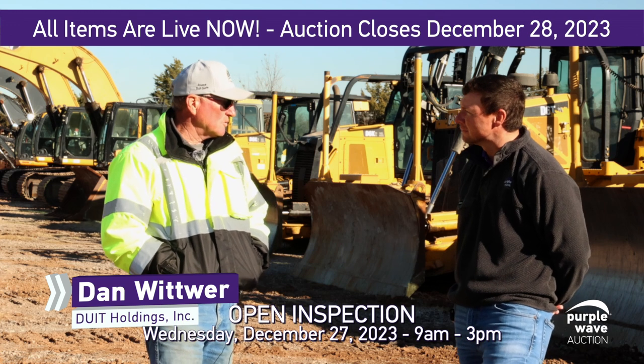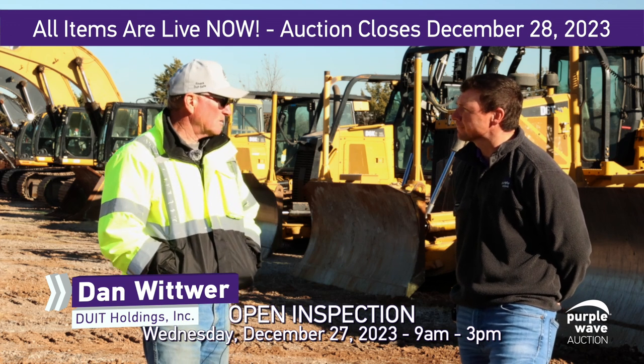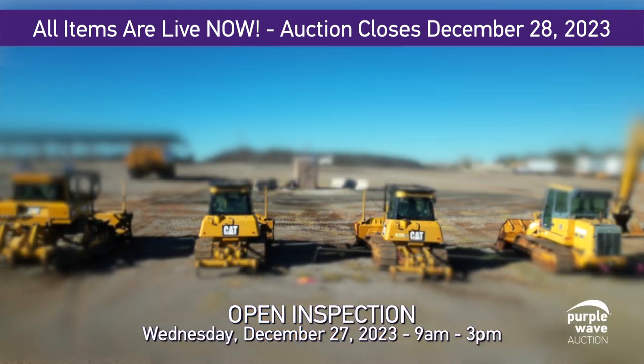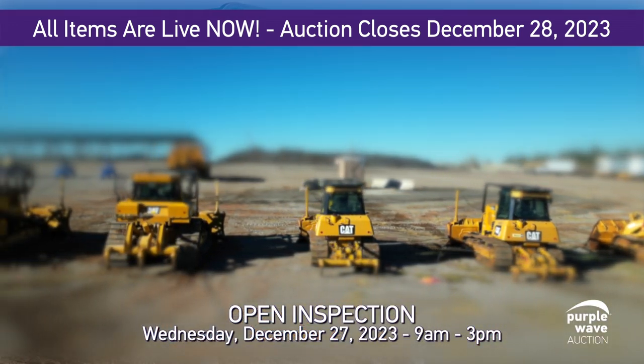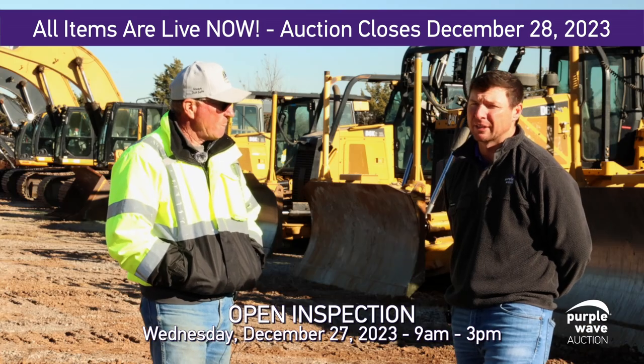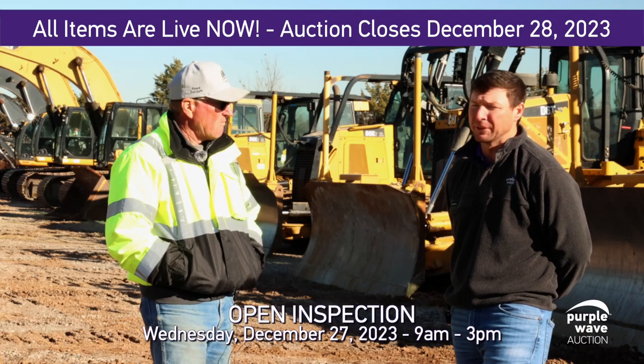All four dozers were bought new by the company. They've been in our fleet their whole life, fleet maintained, and they're all ready to go to work. Dan and I spent some time going out and viewing these machines when they were out there on the job site doing work, and they are definitely field ready.